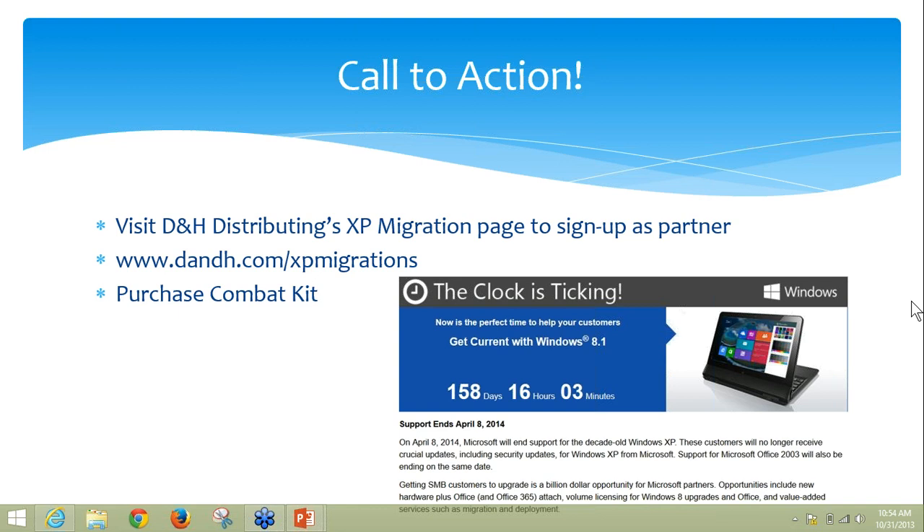David Grinder is asking for more details at xpmigrations.com/events about the delineation between the customer and the partner event. The short answer is we're literally updating the remainder of the events as we speak for the balance of the year, and that website will be refreshed over the weekend as well as our registration engine. We are going to provide some additional details making the distinction between customer and partner events and what the agendas are.